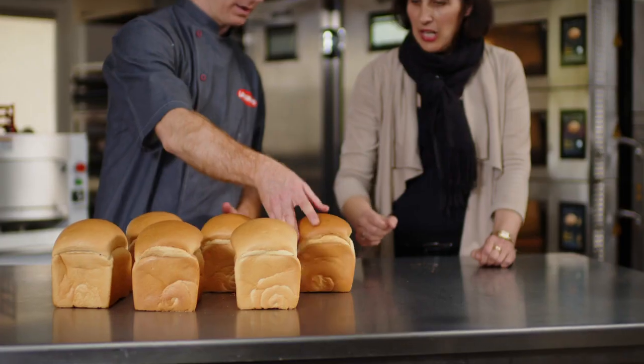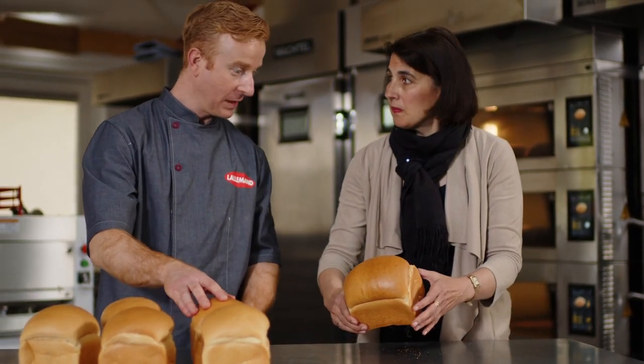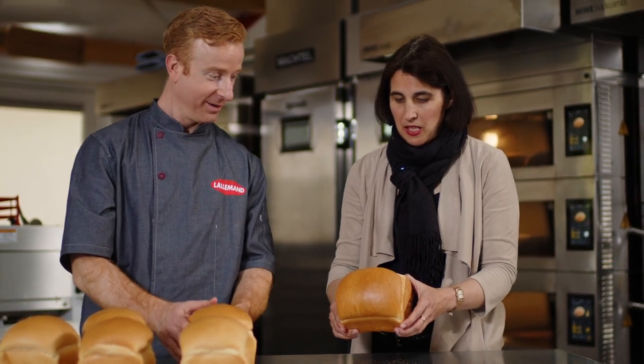At Lallemand Baking, we are passionate about bread and understand the complexities of baking. So let us know — what are you up against? Can our solution be your innovation?